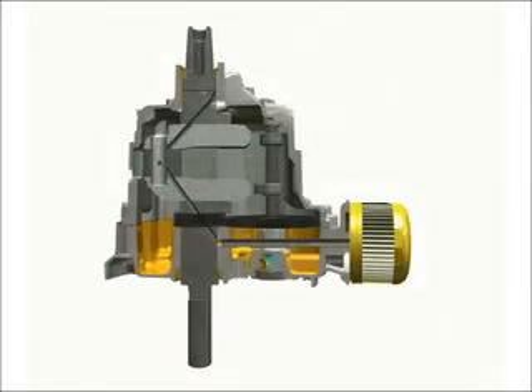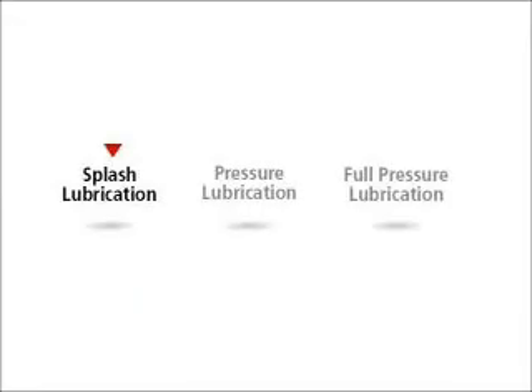Briggs and Stratton single-cylinder engines use one of three types of lubrication systems: splash lubrication, pressure lubrication, or full-pressure lubrication.